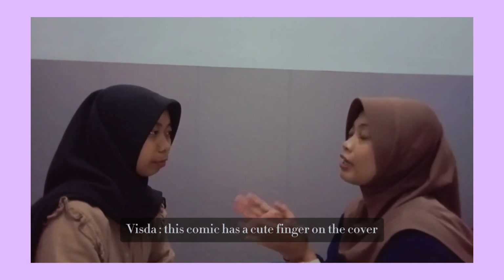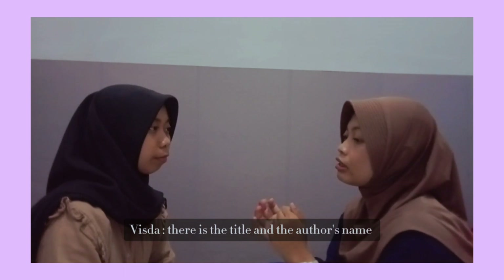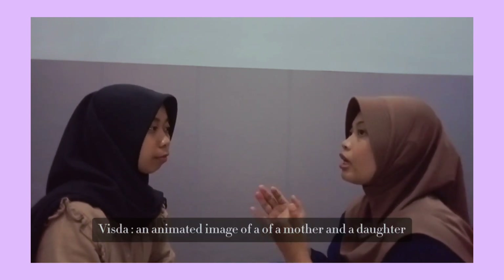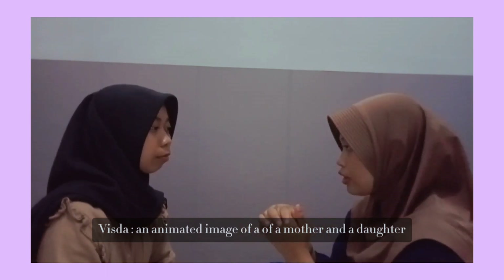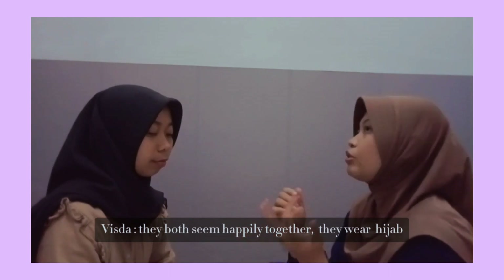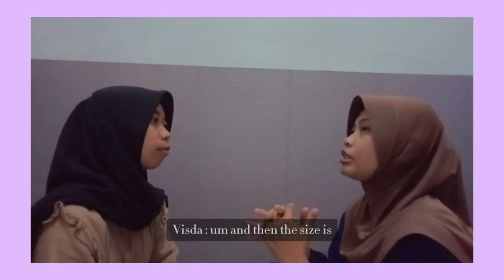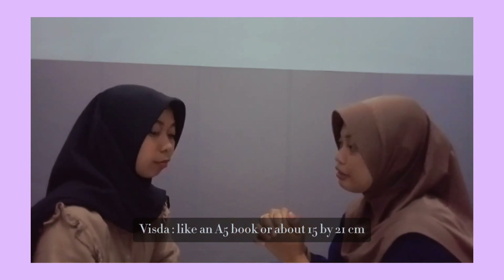This comic has a cute pink cover. On the cover, there is the title and the author's name. There is an animated image of a mother and a daughter. They both seem happily together and they wear a hijab. The size is like an A5 book, about 15 by 21 centimeters.